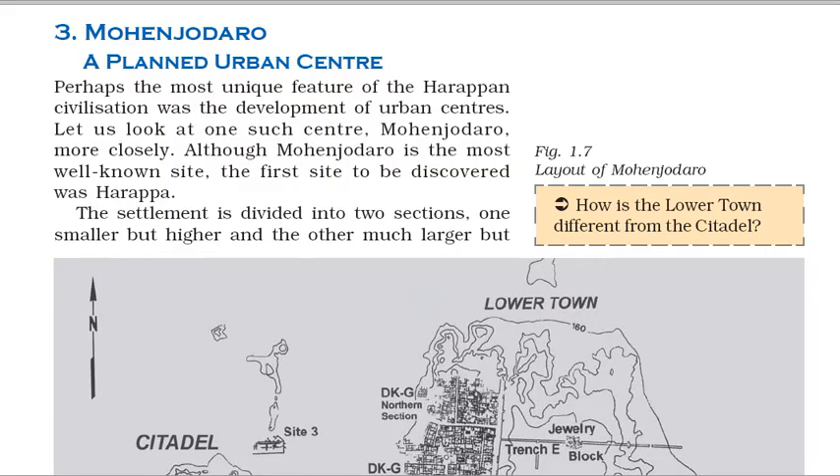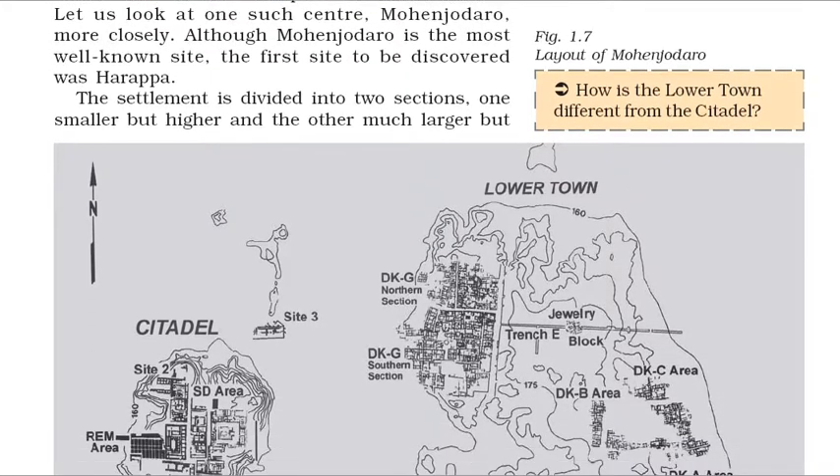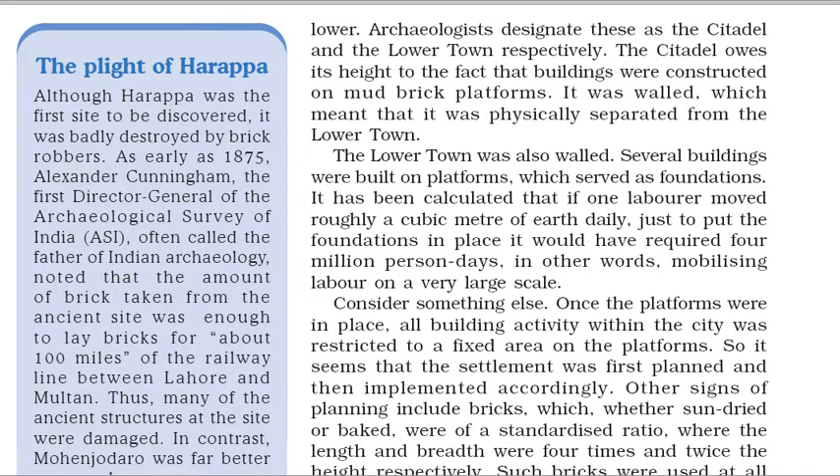Perhaps the most unique feature of the Harappan civilization was the development of urban centers. Let us look at one such center, Mohenjo-daro, more closely. Although Mohenjo-daro is the most well-known site, the first site to be discovered was Harappa. The settlement is divided into two sections, one smaller but higher and the other much larger but lower. Archaeologists designate these as the citadel and the lower town respectively. The citadel owes its height to the fact that buildings were constructed on mud-brick platforms. It was walled, which meant that it was physically separated from the lower town.